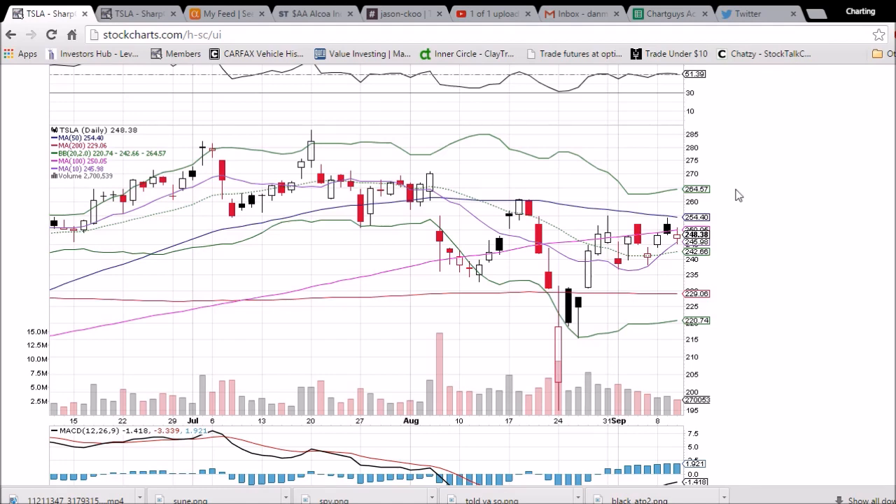We also have the 100-day moving average resistance of 250.05, which is currently a thorn in the side for the bulls as well. The 10-day moving average has been nice support today, with 245.98 being that level, and below that we have the middle Bollinger Band support of 242.66.